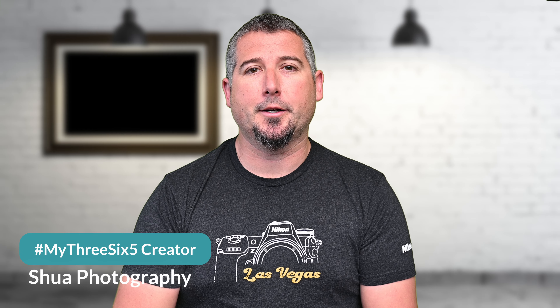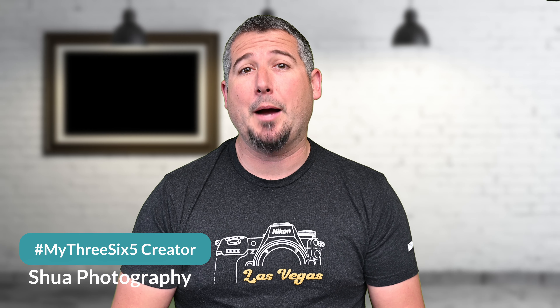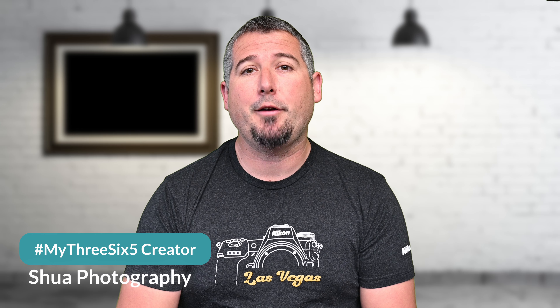Hey everyone, Shua Photography here. If you're new to this series, I'm doing a 365 day photo challenge and I'm inviting you guys along with me. I started this challenge on April 1st, 2024. I love photography, but lately I feel like I've been only photographing for my clients and not really doing anything fun for me.